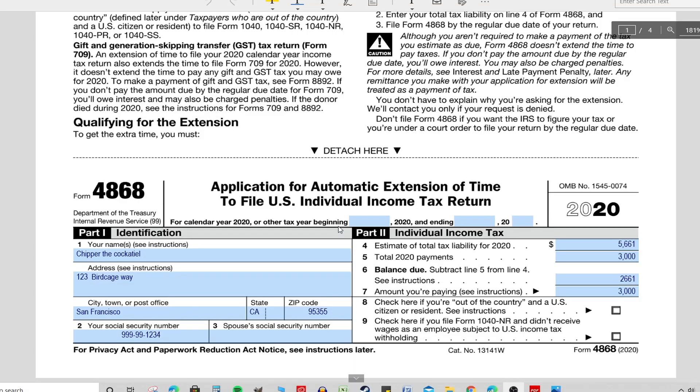The best practice is to calculate and estimate what you think you might owe by the initial due date and pay that amount with your extension. The very act of paying an amount with your extension automatically extends your time to file. Also, make sure your information on Part 1 is correct — double-check your spelling and your Social Security number. If you're married, make sure your spouse's Social Security number is entered correctly, because they'll use this to match your payment to your tax return.